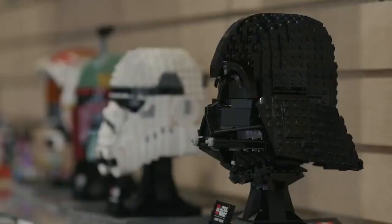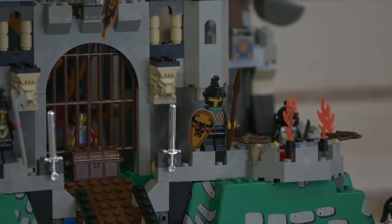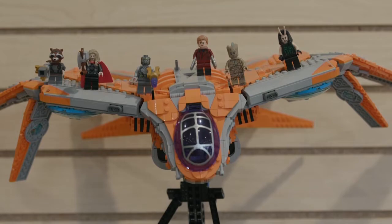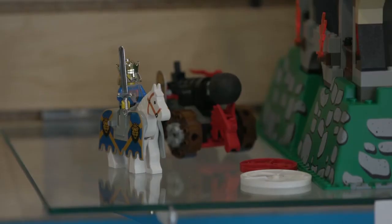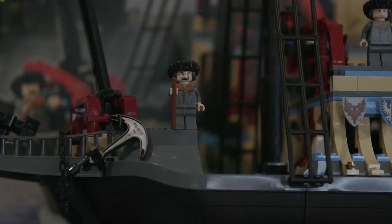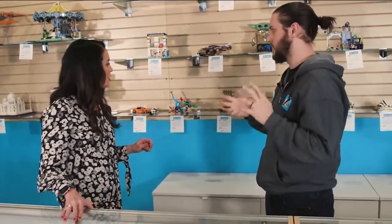You guys also have used sets you can buy and resell — things people can't really find new anymore. This is part of our good, better, best options. There will be people who built a set, love building, but don't have room for it in their house. They can come in, trade it to us, we'll give them a fair price, and then put it out for somebody else to buy right off the shelf. A lot of the times they are fully completed; sometimes they're missing one or two minifigs, but that allows us to get a better price point.